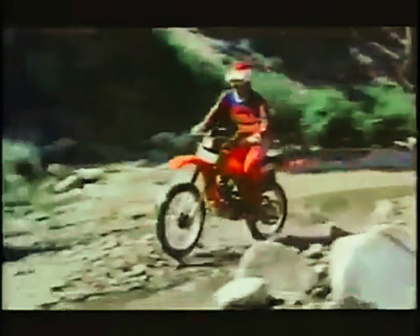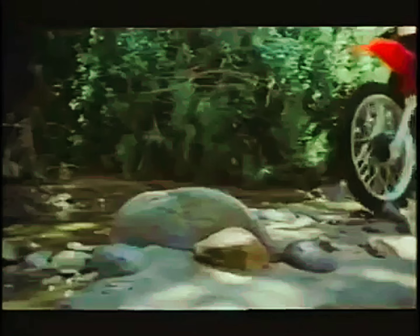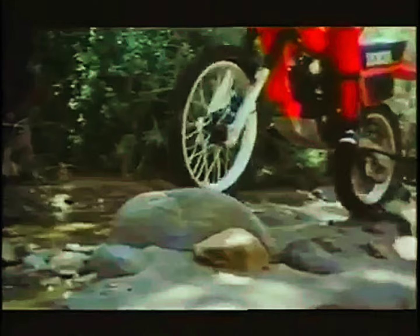Maneuverability and agility — just what you need when you've got winning on your mind. Attack even king-sized obstacles with complete confidence, knowing that there are over 13 inches of ground clearance.